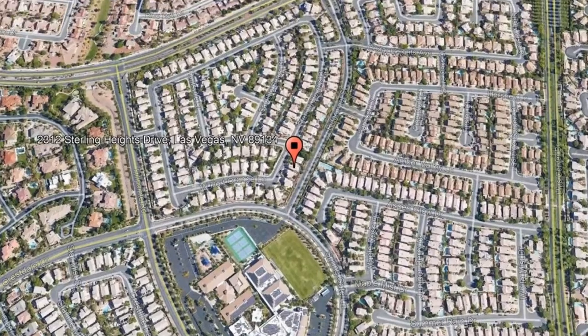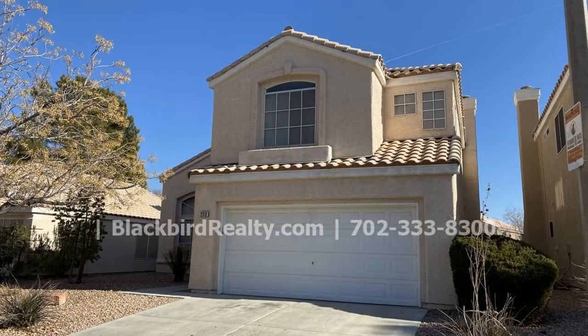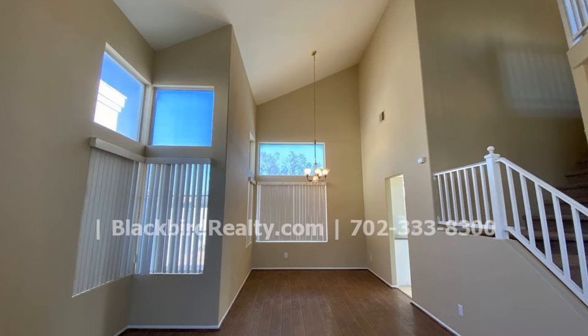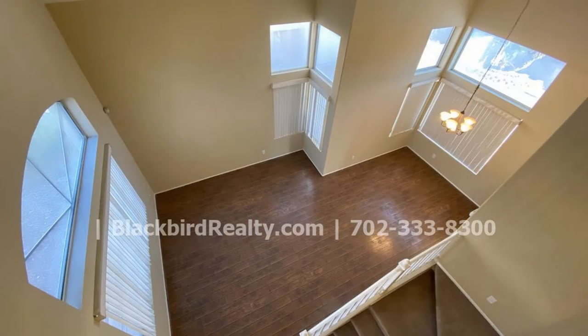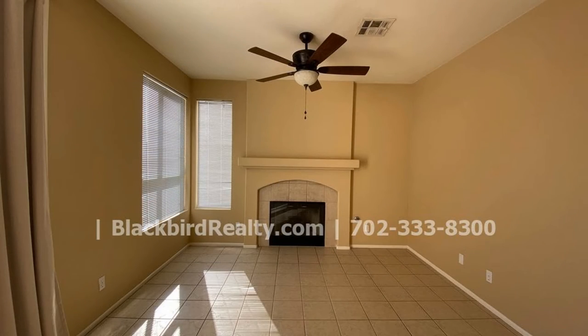2312 Sterling Heights Drive, Las Vegas, Nevada. This four-bedroom property might just be the home you are looking for. It features a living room that has beautiful hardwood floors, large windows that let in plenty of natural light, and high vaulted ceilings.